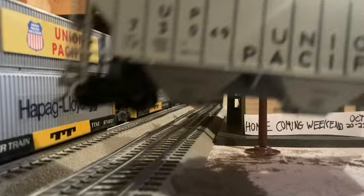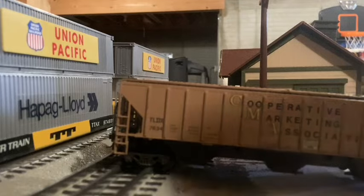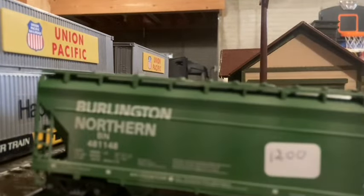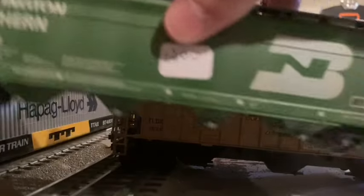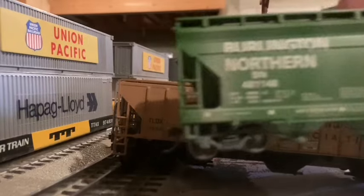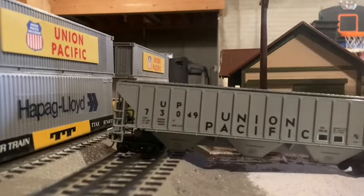We have one, two, three covered hoppers. Quite nice, and as you can tell, they are weathered very nicely. We got Burlington Northern, Cooperative Marketing Association — some kind of smaller carrier — and of course Union Pacific.